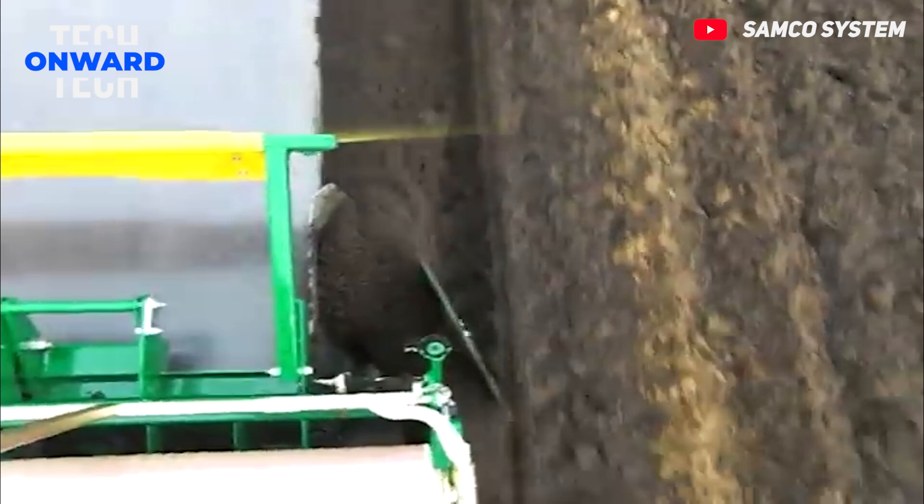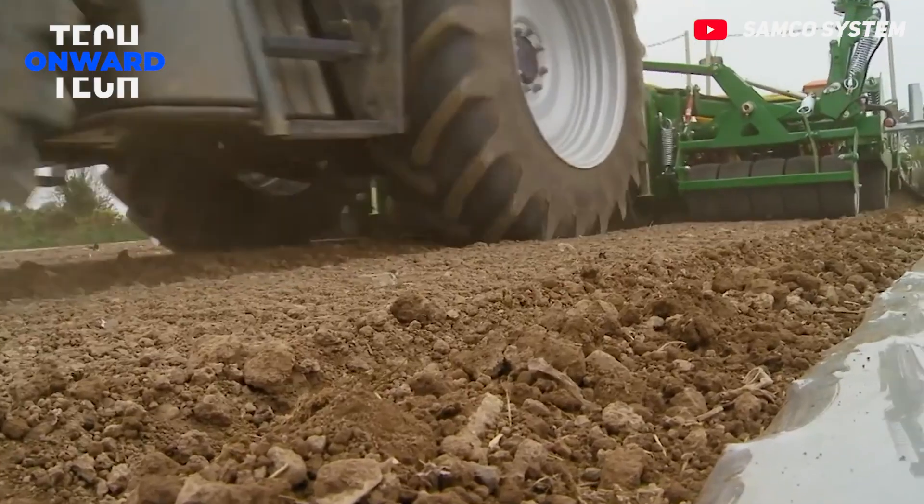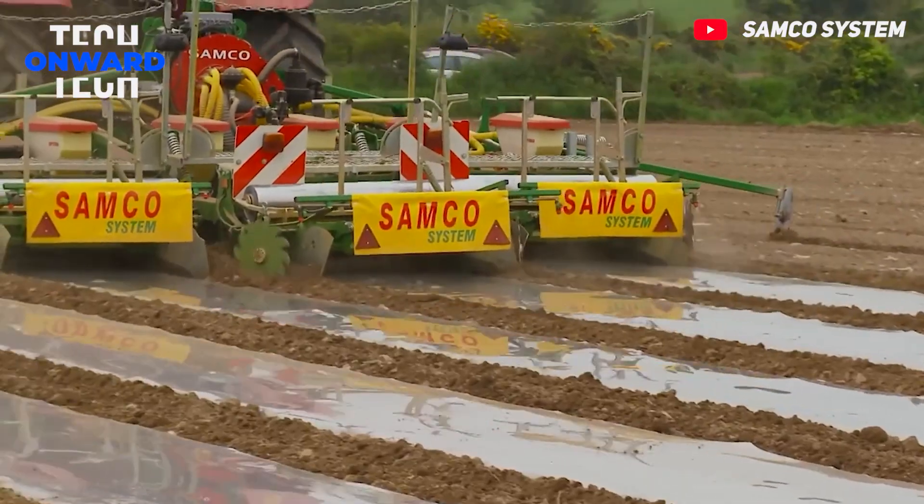This machine precisely sows the sweet corn seeds at the desired depth and spacing. It then deposits a thin layer of biodegradable plastic film over the planted seeds.